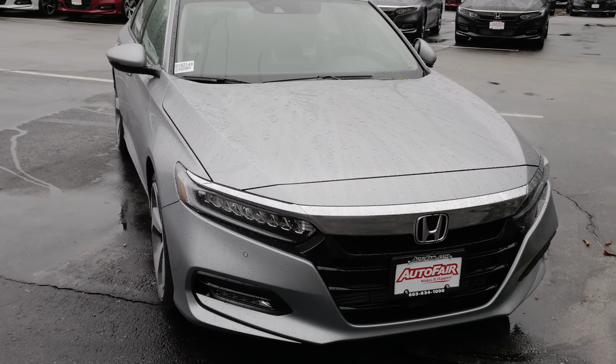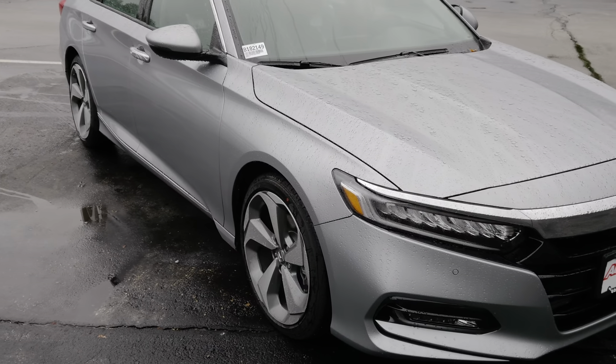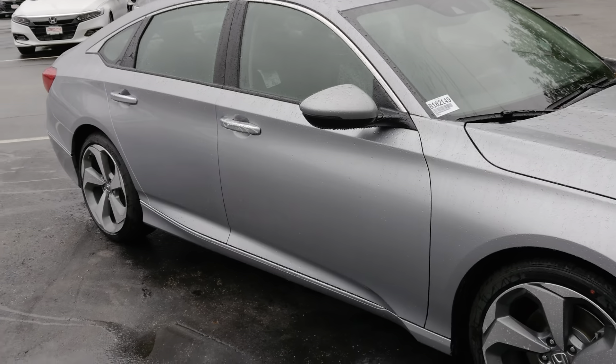This vehicle has all the safety features: lane keep assist, adaptive cruise control, mitigation braking system, and you also have two blind spot monitors on the side mirrors.